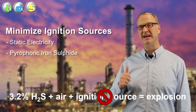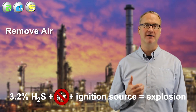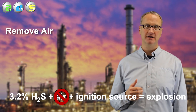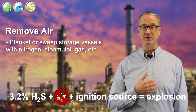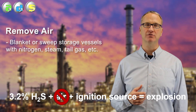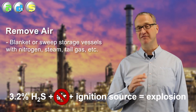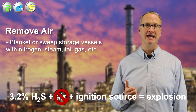So let's try to break the triangle another way. Maybe we get rid of the air from our storage vessel. We blanket that pit or tank with nitrogen, with steam, with processed gas. If we do that, we can't explode. However, only about 5% — if that — of sulfur plants use that inert blanket.